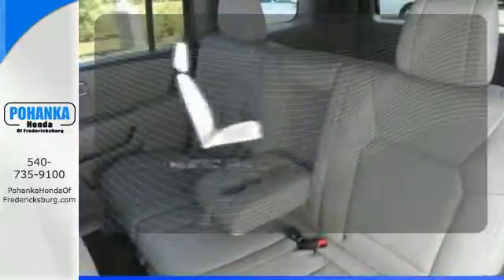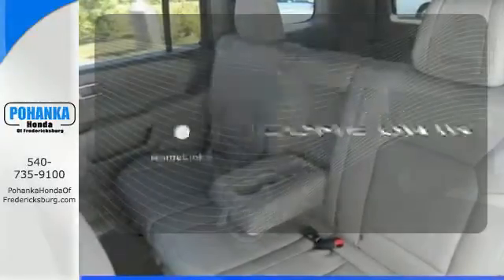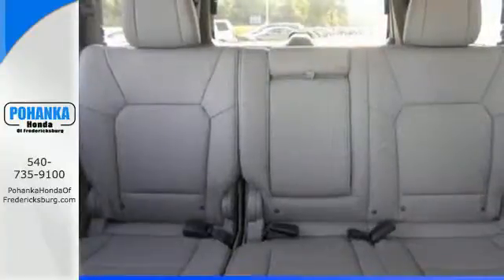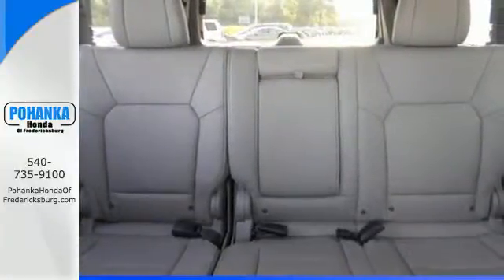Wrap yourself in the comfort of heated seats. Doors open and your path is well lit with Homelink. Eye-catching good looks set it apart from the crowd, ensuring long-lasting value.